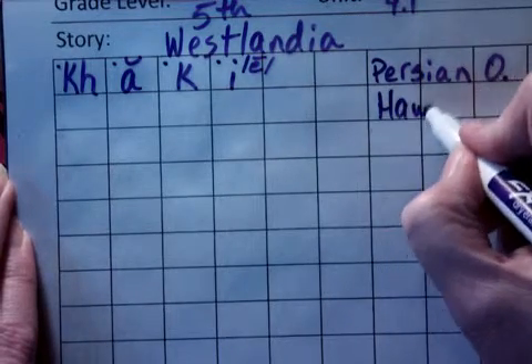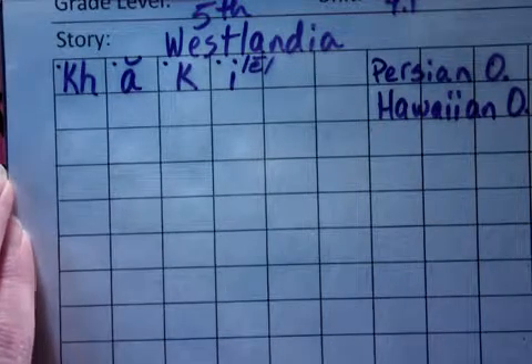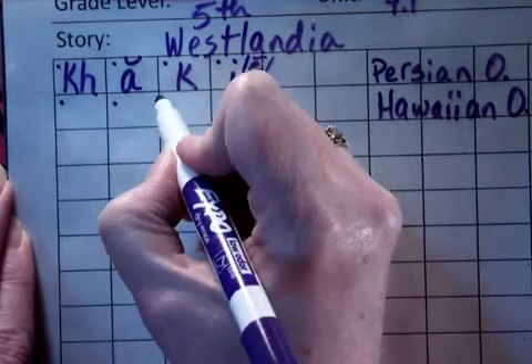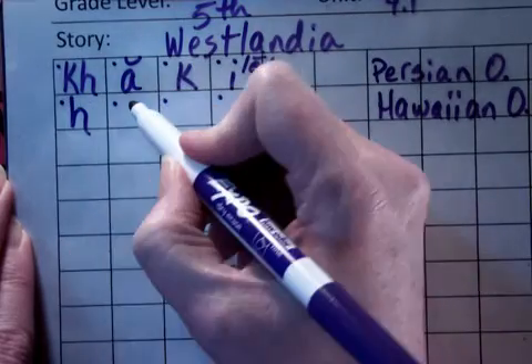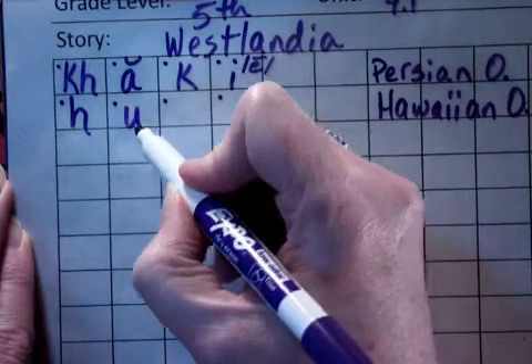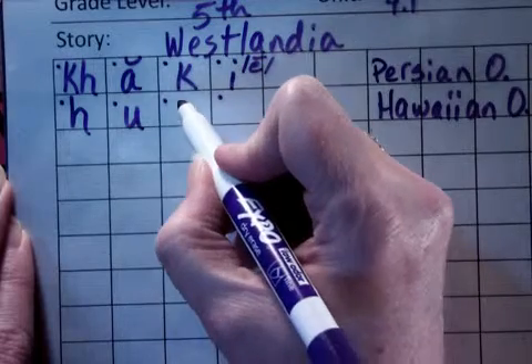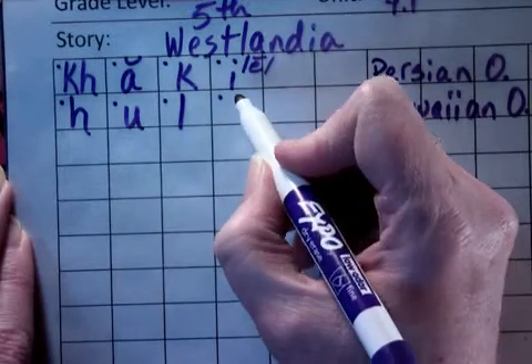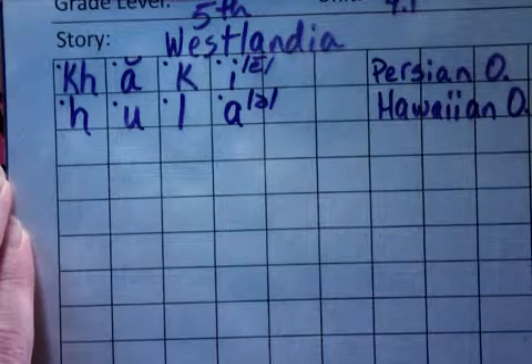The next word is from Hawaii, so it's Hawaiian origin. The word is hula. Sounded out: hula. In Hawaiian, the vowels always say the same thing. The U says 'hu' — it's an unstressed syllable, so it says 'hu.'